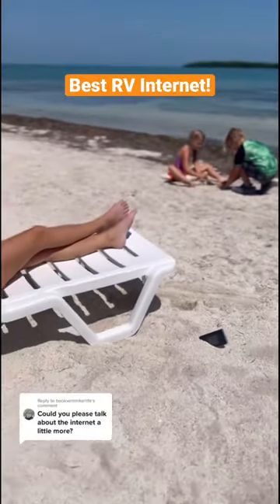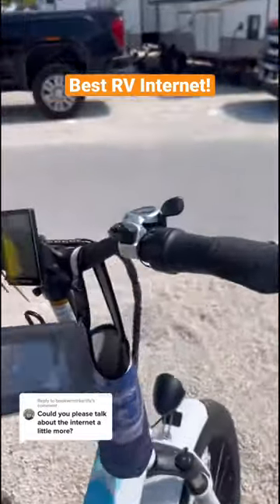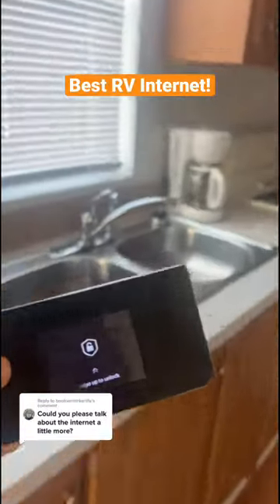Our absolute favorite RV internet to use is OTR. We can bring it with us everywhere — I can work from the beach or the mountains. We love using it in the truck on travel days so I can work on the road too.